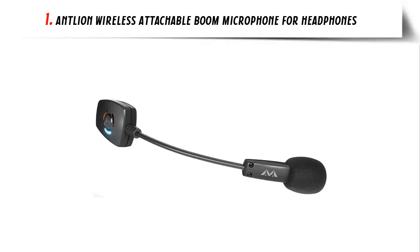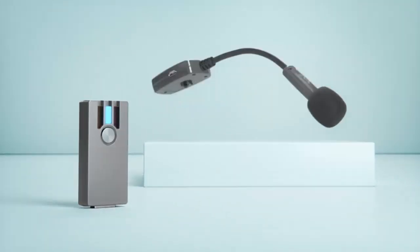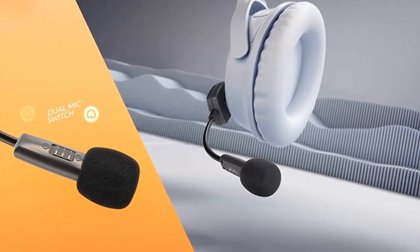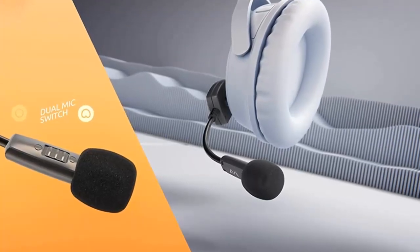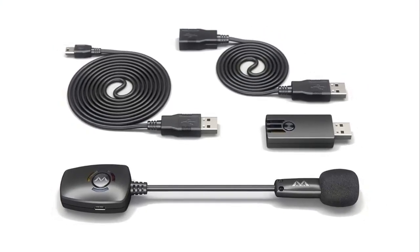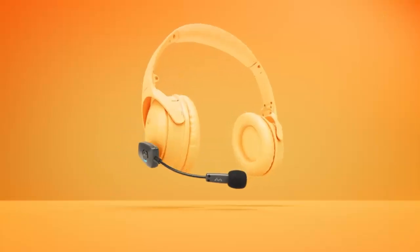Our list at number 1: Antlion Wireless Attachable Boom Microphone for Headphones. Introducing the ModMic Wireless, the perfect addition to any headphones. Combining the convenience of wireless technology with professional-grade audio quality, the ModMic Wireless is the ultimate tool for streamers, content creators, and gamers alike.